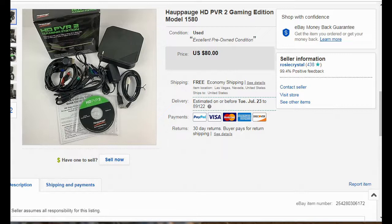This is a Hauppauge HD PVR 2 Gaming Edition — something you can connect to gaming consoles like Xbox or PlayStation to record gameplay directly onto your PC. My son wasn't using it anymore since he now games on his PC, so I turned around and sold it for $80 plus free shipping.